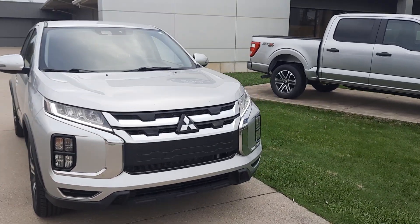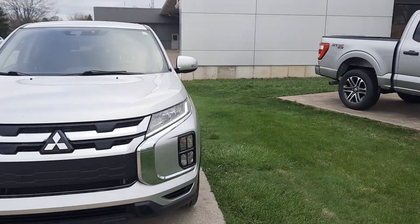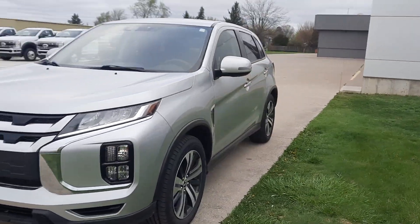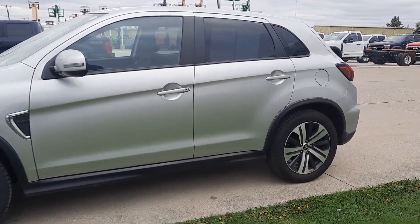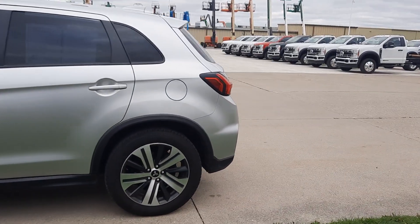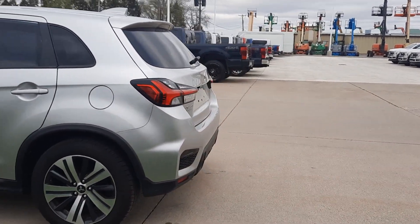Angel here with Terry Henricks Sport, going to take you on a quick walk around of this 2021 Mitsubishi Outlander Sport. This one is four-wheel drive.